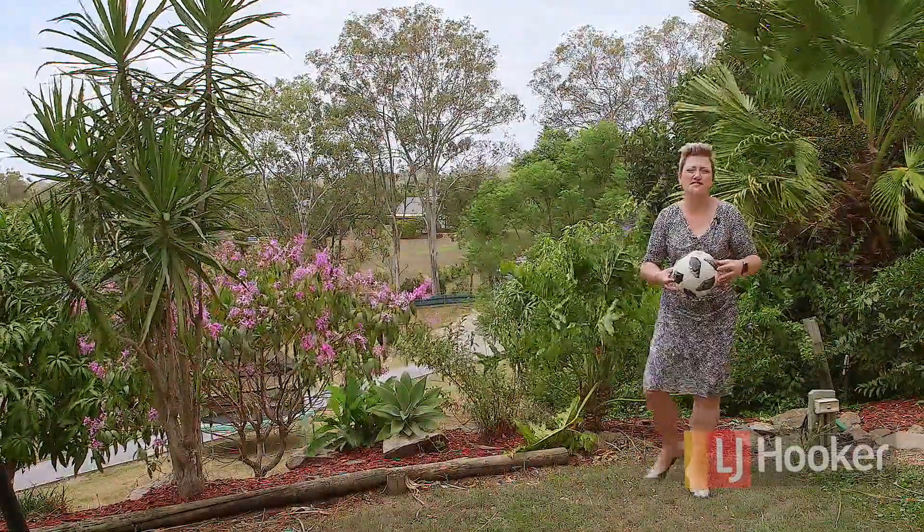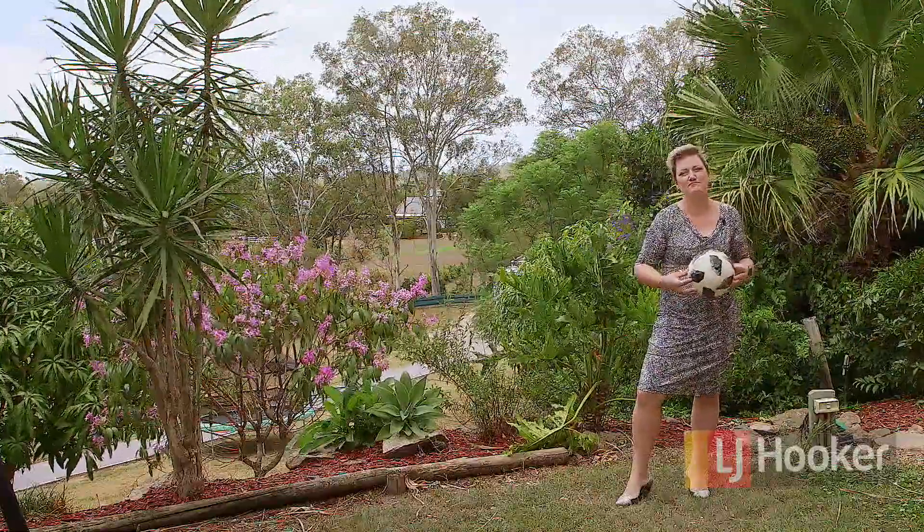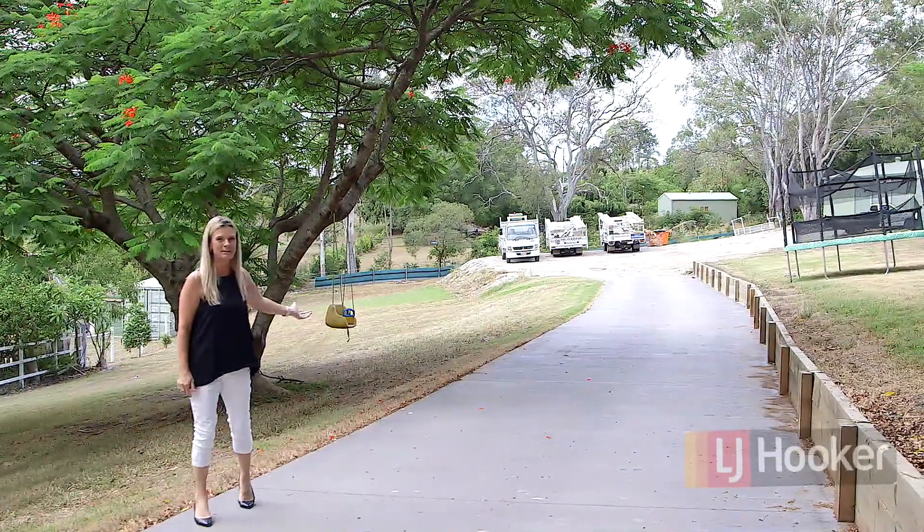A perfect place to raise a family — a place that's not too rural and perfect for family and business. And let's not forget the long concrete driveway that leads to a 15 by 8 metre shed.